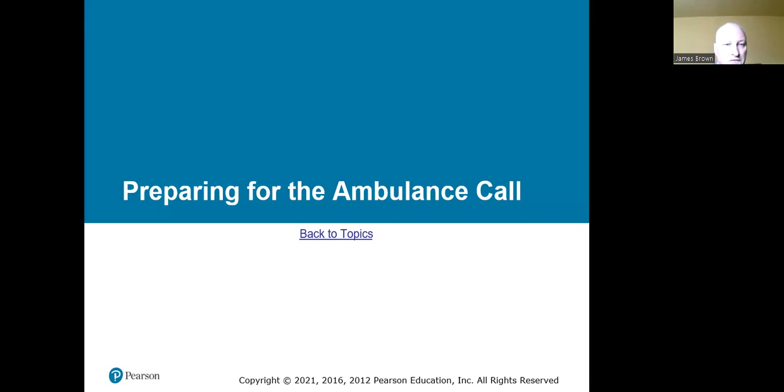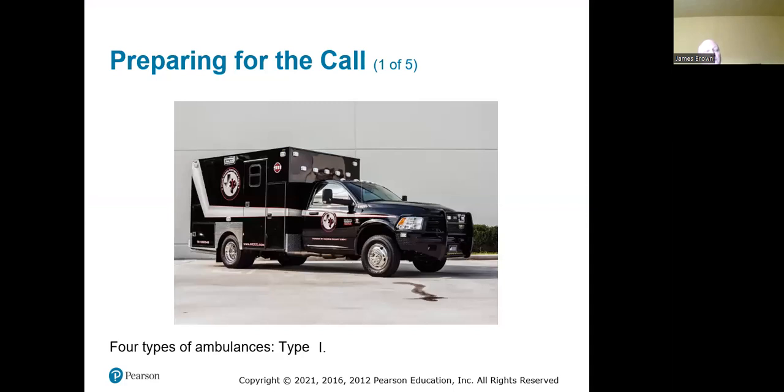Starting with preparing for the ambulance call — there are several types of ambulances. The ones we use mostly here in Converse County are the Type 1s, on a pickup chassis, usually a 350, 450, or 550. Each has its perks for comfortability and longevity. Personally I prefer the 350s — they've got more guts. The 450s and 550s are governed out at pretty much interstate speeds, so you're not going to get to a call very quickly.